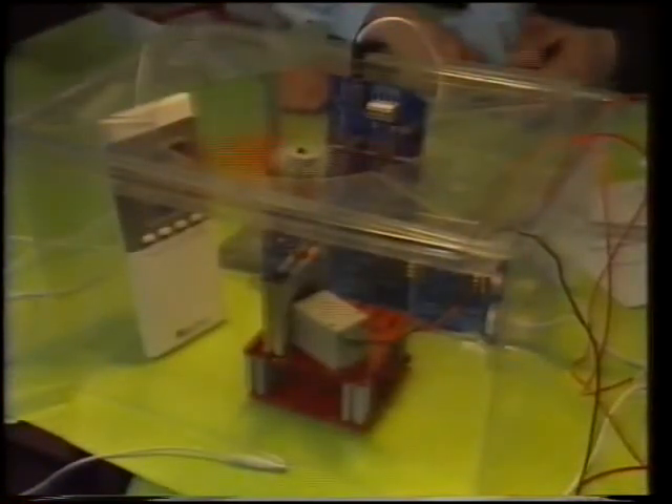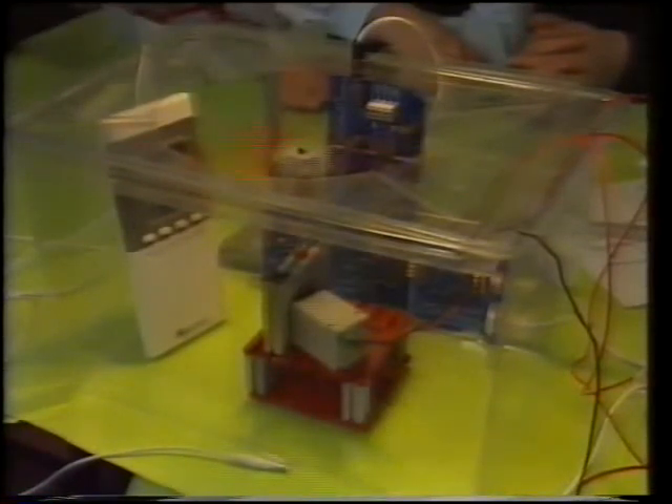His system obviously works, but what was wrong with his design? A good design will solve a particular problem. Here the problem is to stop this model greenhouse from overheating.